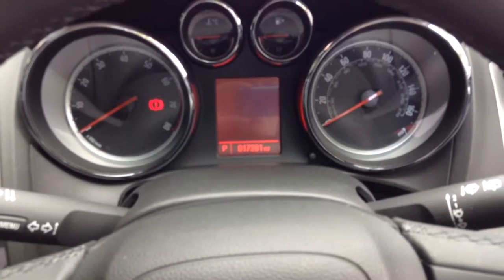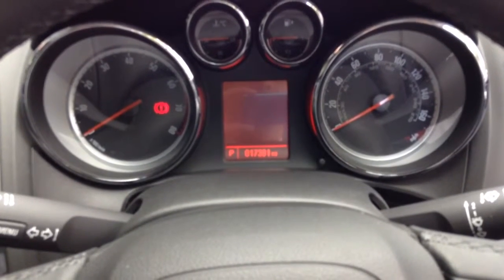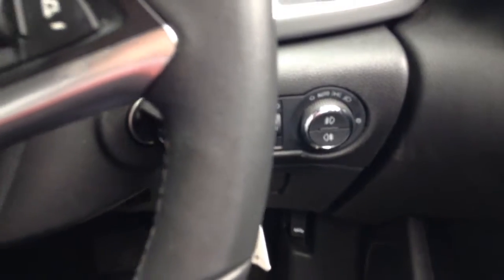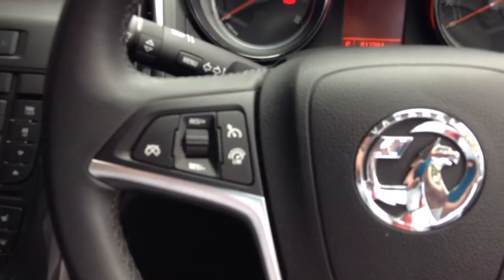Sitting in the cockpit, you'll see this particular vehicle has 17,381 miles and comes standard with automatic lighting control, front and rear fog lights, and a cruise control option.